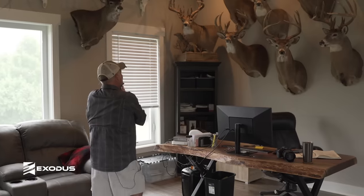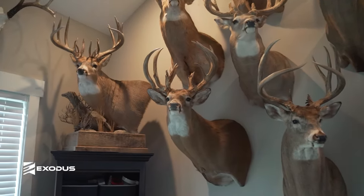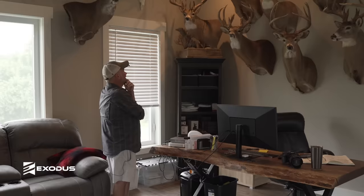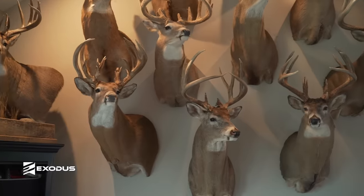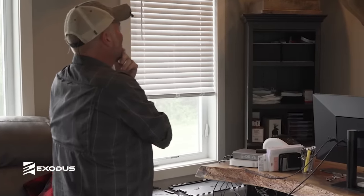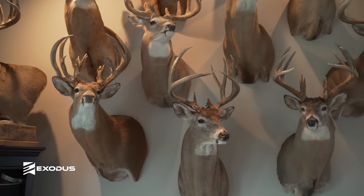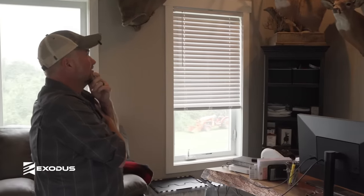"Moose" is one of the biggest non-typicals I've ever killed — killed him here in Central Ohio. I actually had the sheds off that buck from the year before. He would have been 200 inches, but he broke off a third main beam on the right side that was over 20 inches, and I could never find it after I shot him. Adding that to what the rack scored, that would have been another 200-inch deer. He's just an amazing deer — a city deer. I don't think that deer ever saw a cornfield; he was dodging cars, going between apartment buildings, and living on a golf course. If you saw where that animal lived, you'd be surprised he could survive. I'd bet that deer was 9 or 10 years old — just an old warrior.